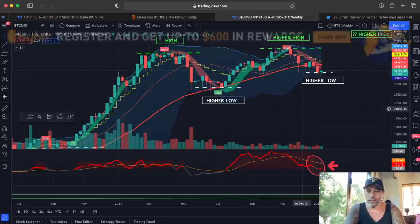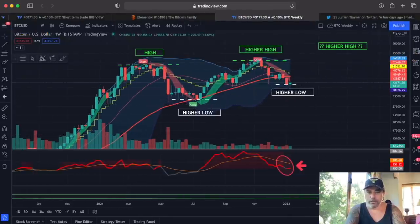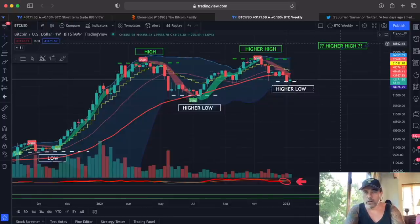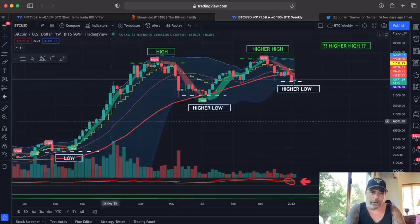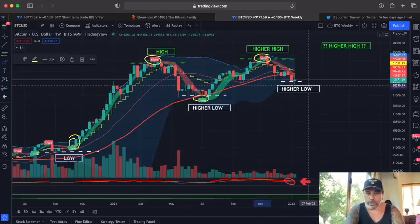The chart I find most interesting is the weekly chart — that is the chart I want to talk about, because that is the chart you should be focusing on. If you look at the bigger perspective of Bitcoin, we can see a low, a high, a higher low, a higher high, a higher low, and we need to form a new higher high — 70k to 80k something like that. The BAM BAM indicator on this chart told us to long, then short, then long, then short, and now we are waiting for a long.